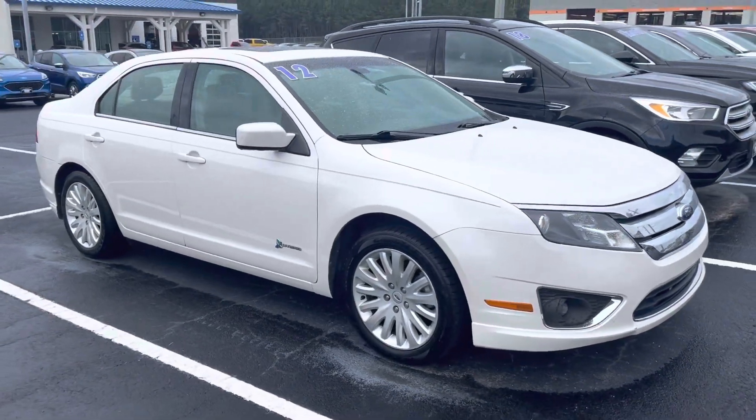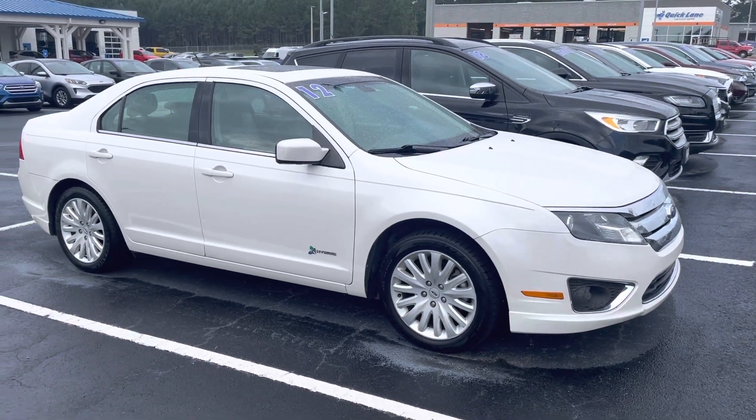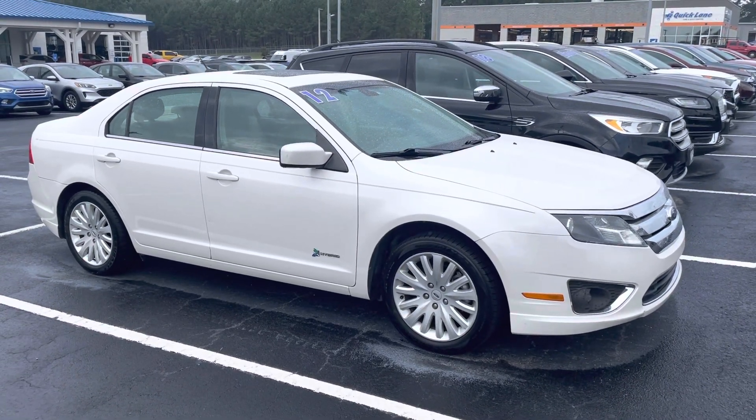Looks like it's got some new tires on it. Leather seats, moonroof, heated seats. Very well equipped at a great price.